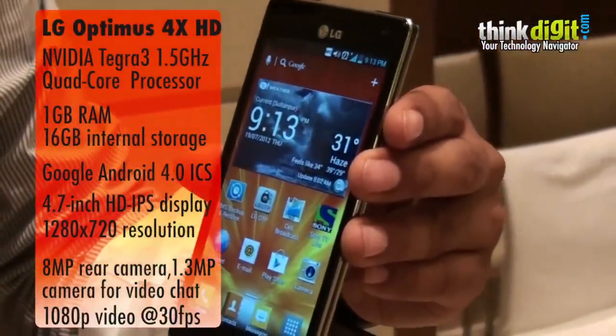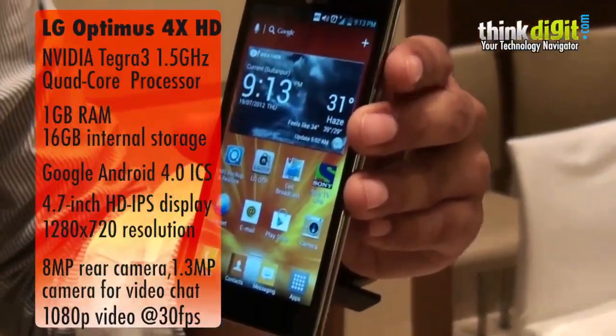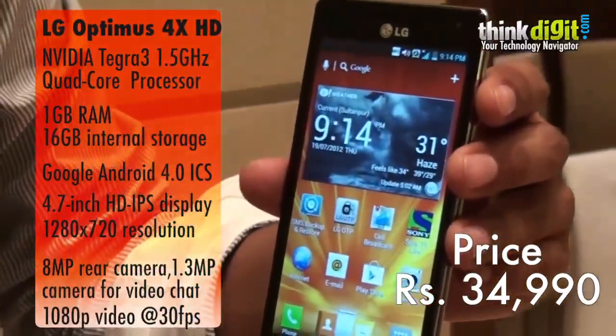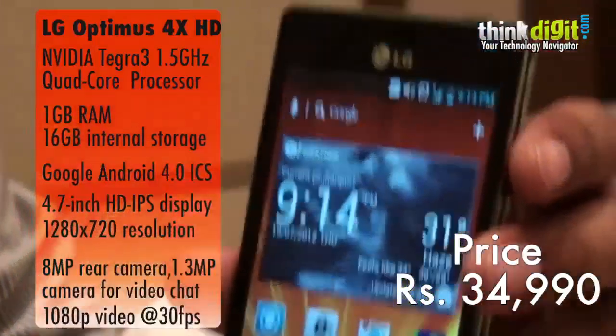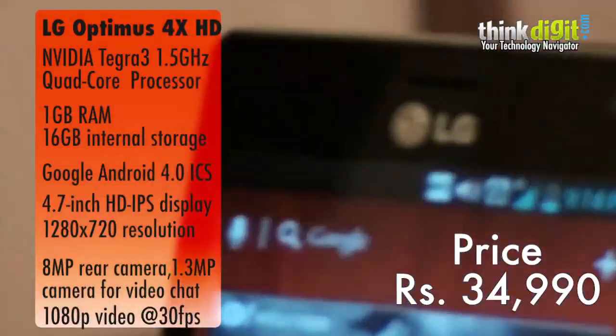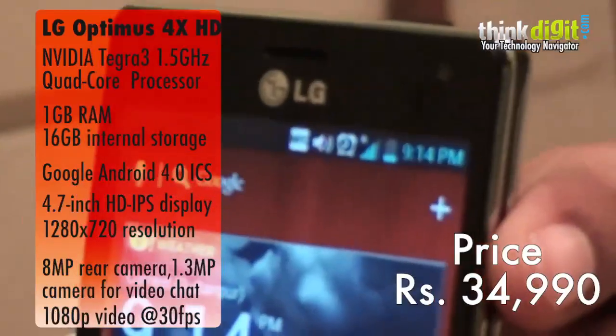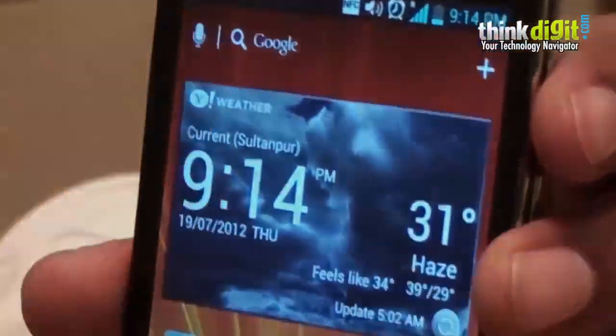That pretty much covers the key features of this phone. Quad-core processor, 4.7 inch display — so fastest processor, largest screen size, full HD, 8 megapixel camera. Everything plus 16 GB internal memory, expandable up to 32 GB, and a 2150 mAh battery.